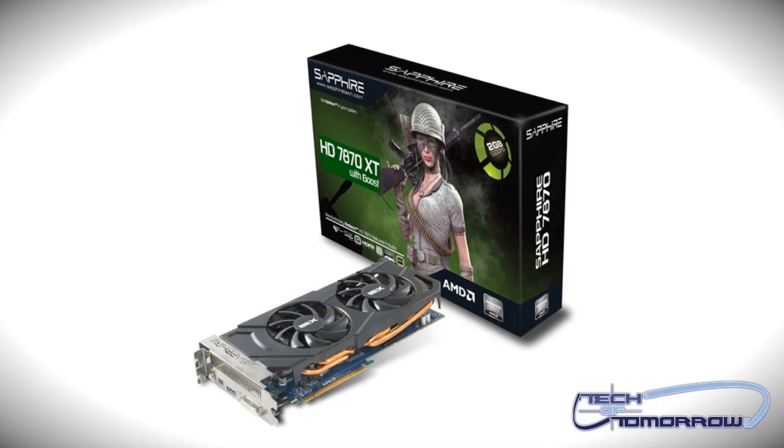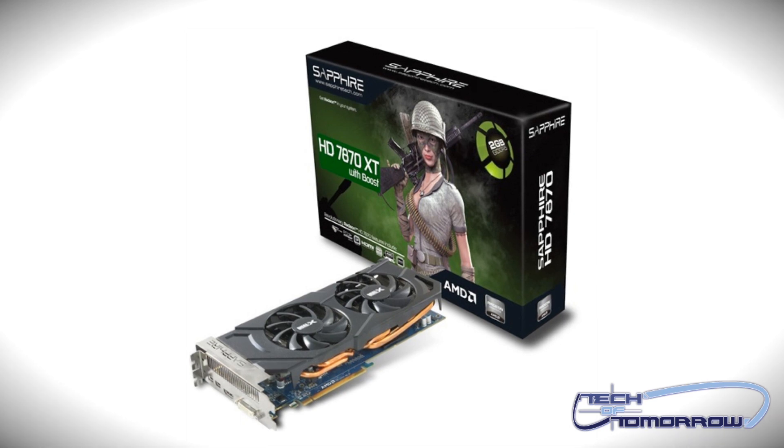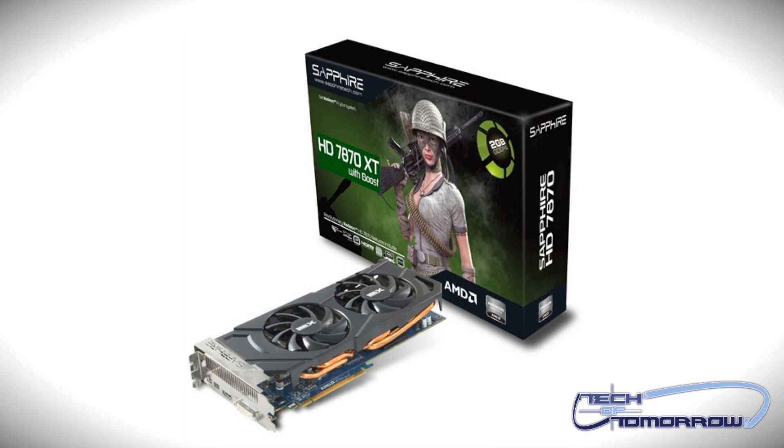The Sapphire HD 7870 XT with Boost is based on AMD's Tahiti architecture. It comes to market with a 256-bit memory interface, 1536 stream processors, and 96 texture units. Unlike the remainder of the HD 7800 series cards that use the Pitcairn architecture, this card is different. It comes configured with two gigabytes of high-speed GDDR5 memory running at 1500 megahertz — six gigahertz effective.